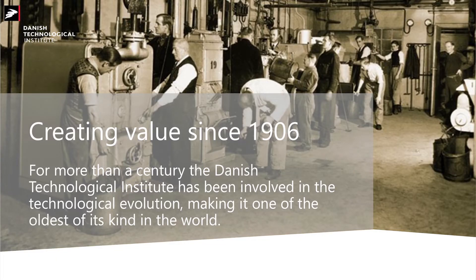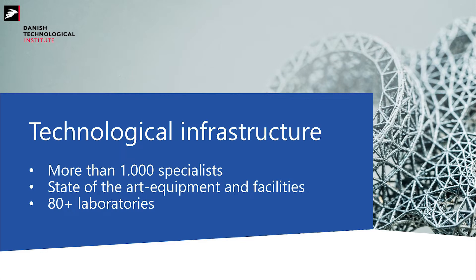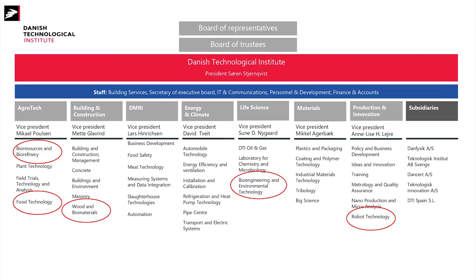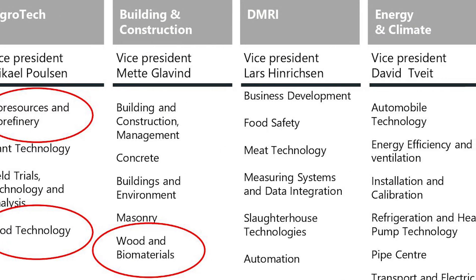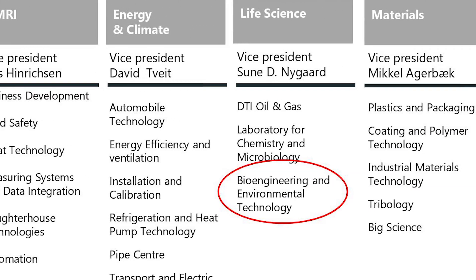We've been on the market for the past 100 years and we are well known. We've been part of the technological evolution in Denmark but also abroad. We have more than 1000 specialists in the house working on different sectors. We have state-of-the-art equipment and over 80 labs that we use to generate our knowledge. We are divided into eight divisions, each with a center, and five of those centers are working with insect production.